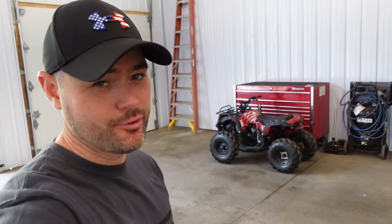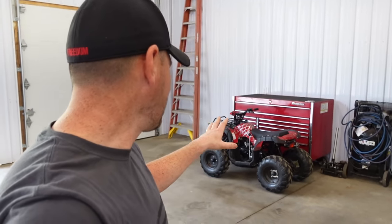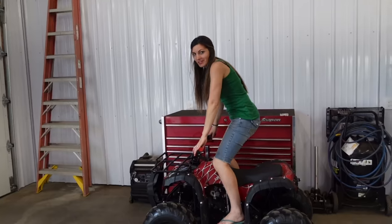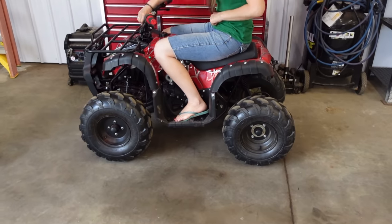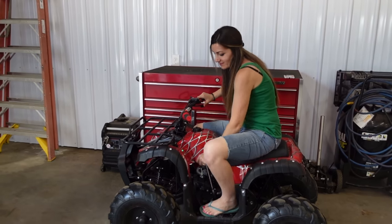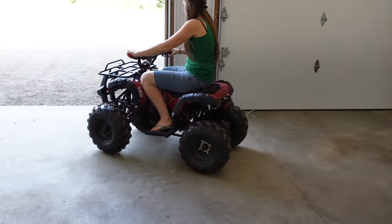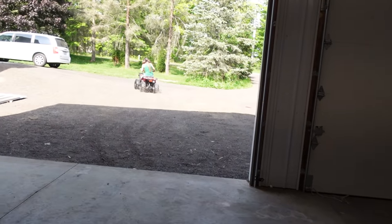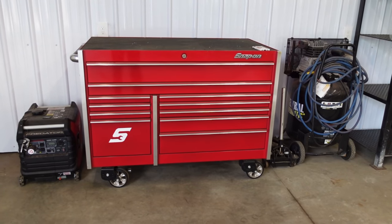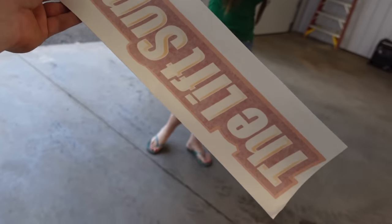I'd like to add to this video before we get started: if you guys entered in for the 54-inch toolbox giveaway, we shut down the contest the 15th of this month. I will be announcing the winner tonight on this video, so make sure you watch till the very end. Can't wait to share with you guys — somebody's going to be pretty excited to own this thing.